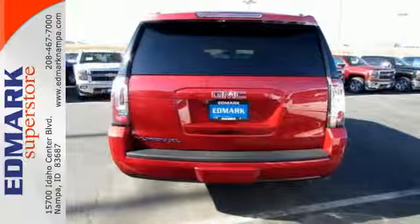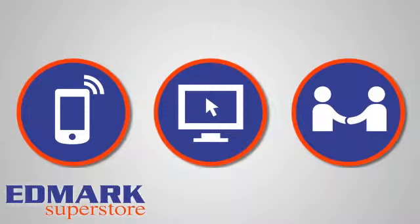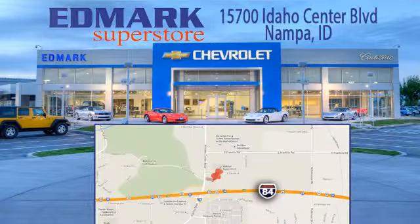Call, click or stop in today. We're conveniently located at 15700 Idaho Center Boulevard in Nampa, Idaho. Just 15 minutes from downtown Boise in the Idaho Center Auto Mall.